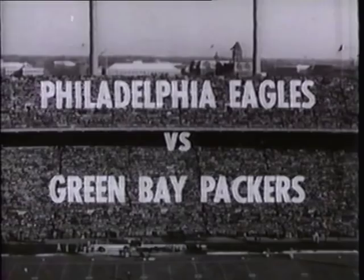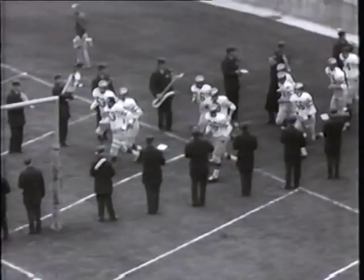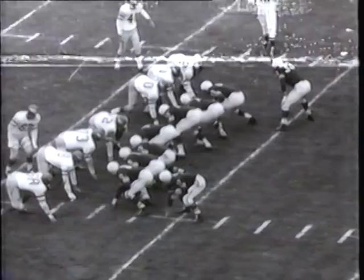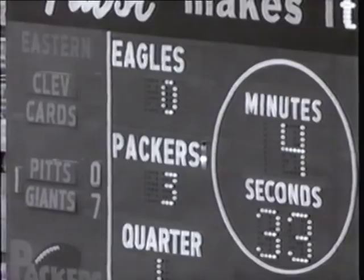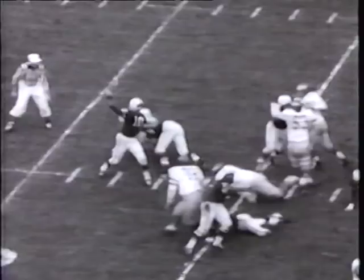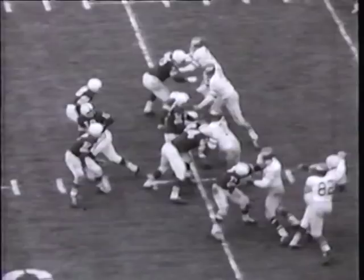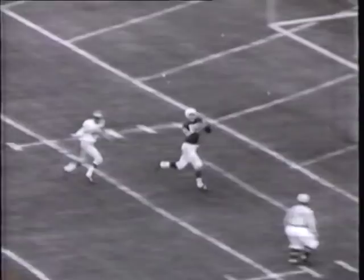The Philadelphia Eagles and the Green Bay Packers renew an ancient rivalry at Green Bay. The Packers' hopes ride on the return to form of Babe Parilli, while the Eagles feature the arm of Norm Van Brocklin. When a Packer first-period drive fails to materialize, Paul Hornung puts his foot to a 30-yard field goal — the Packers draw first blood, 3 to nothing. In the second quarter, Parilli lets fly a long one and Max McGee out-scrambles the defenders to haul it in for a 34-yard touchdown. They hold a 10 to nothing edge.